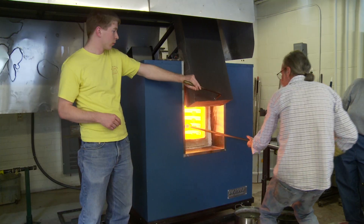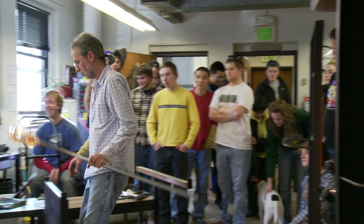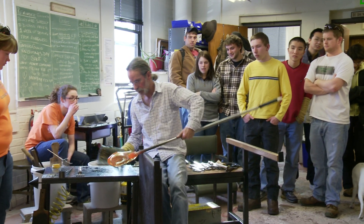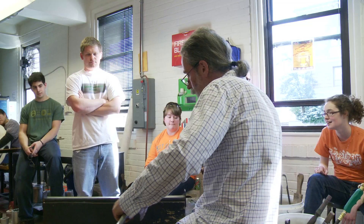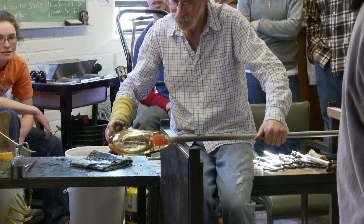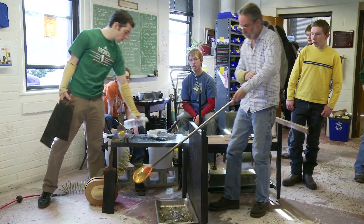The main furnace runs at about 1100 degrees C and there's 200 pounds of molten glass in there at any time. When we pull the glass out of there it's in what we would call a working range where we can easily shape it by using metal tools or wood tools on it. We can stretch it, pull it, cut it.